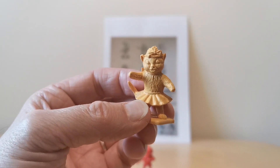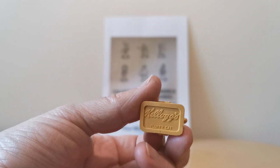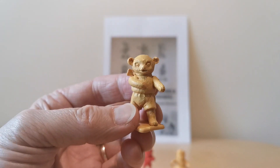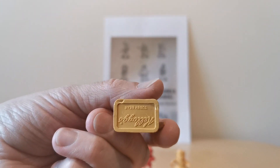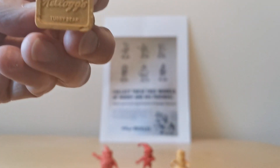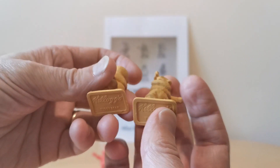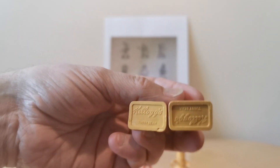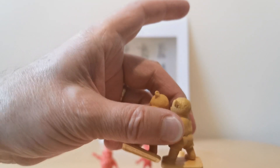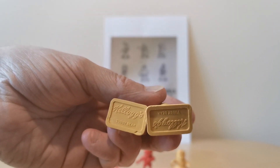You've then got Fluffy Cat, and you've got Tubby Bear. They do actually have the moulding of their name underneath in reverse on some. As you'll see, they're both facing the same direction, and you've got one of them with Kellogg's inverted.